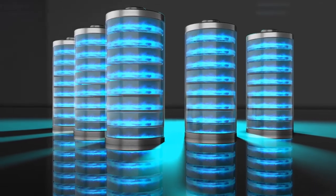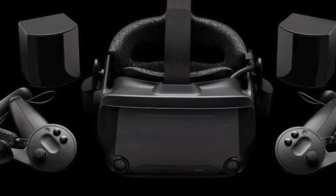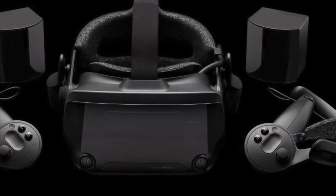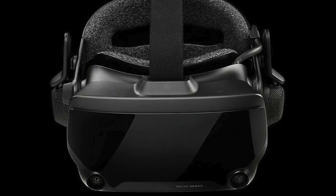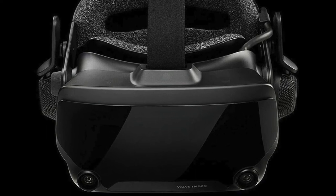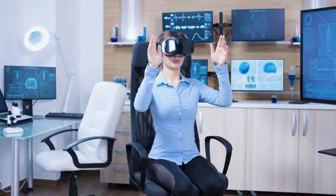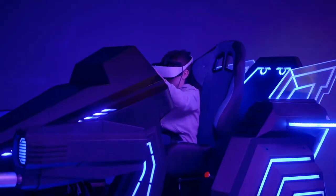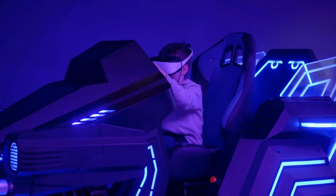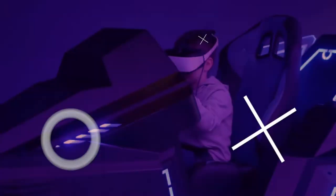The Valve Index controllers have 8 hours of battery life. They are easily the most advanced, and they detect each individual finger grip, which translates to fully functional VR hands. With this headset, you can adjust the distance between the lenses to find the best focus, and the dial allows you to change the distance between your eyes and the lens. The Index also has a field of view of 130 degrees, the largest among the competitors. So if you spend hours a day playing VR games and have the money for it, the Valve Index is a good bet.